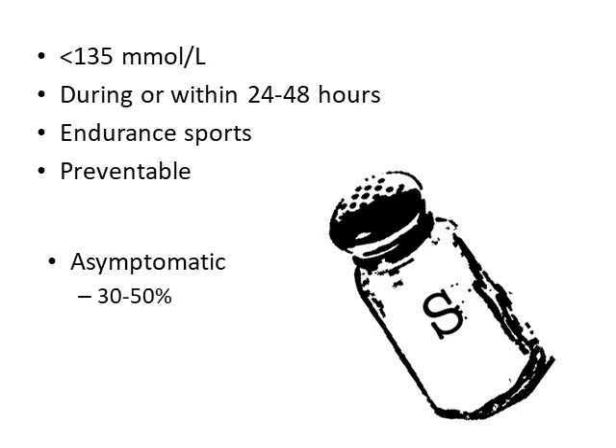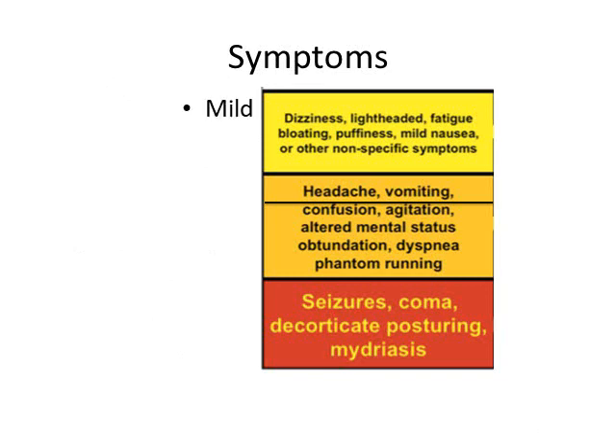In roughly 30 to 50% of cases, EAH is asymptomatic — you'll have a person with a low sodium and absolutely no symptoms. But when a person does have symptoms, it's often hard to differentiate those from another illness or disease. The symptoms range from mild to moderate to severe, and they are highly variable from person to person. There isn't any direct correlation between the severity of hyponatremia and the symptoms, although in general we tend to see severe symptoms with a sodium less than 126. The only symptom more commonly seen in hyponatremia as opposed to other syndromes such as heat illness or altitude illness is actually vomiting.